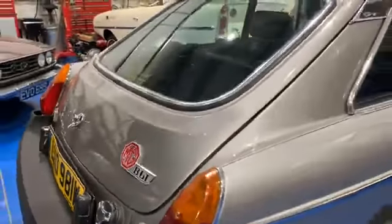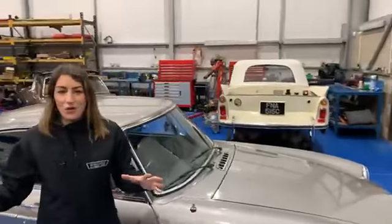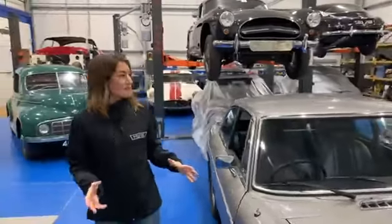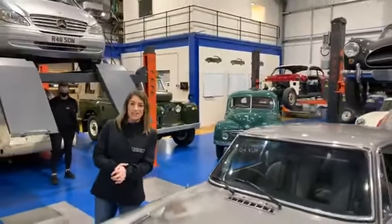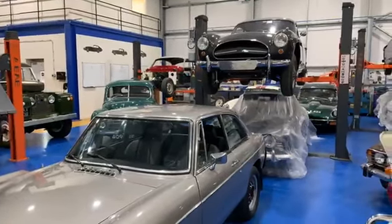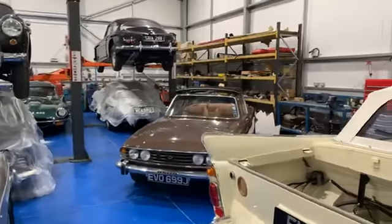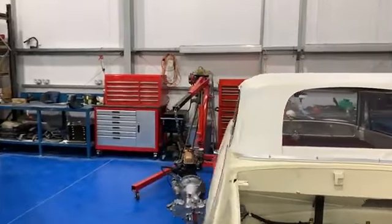If you're just tuning in, welcome. We're here not in the hangar this evening but in the workshop, as you can see. We've got all of these gorgeous classic cars on the ramps behind me that have been worked on all day by the very talented technicians here at Bridge Classic Cars. Freddie will give you a lovely tour around all the cars in the workshop today.